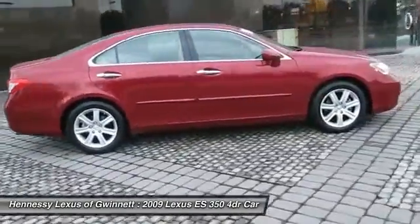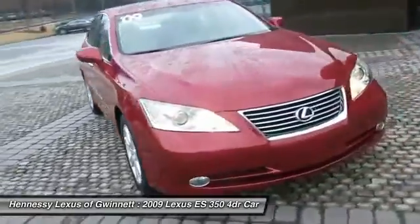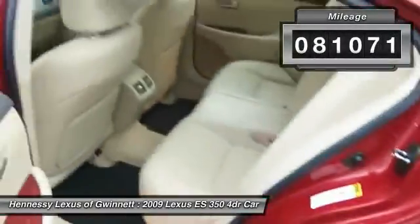The countless standard interior features transport you to a new level of luxury and convenience, and it is priced below $20,000. This vehicle has less than 85,000 miles. Here are some of this vehicle's great options.